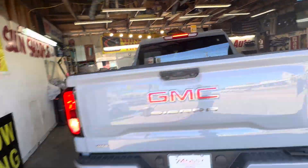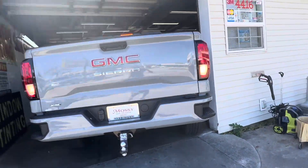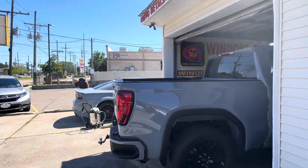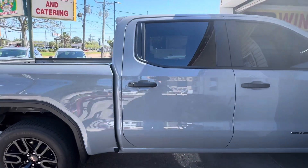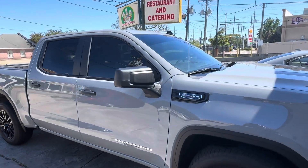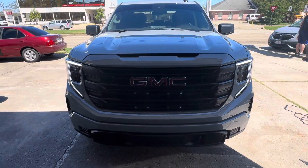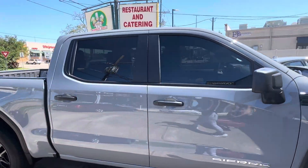Alright, here we go — he's pulling it out of the shop. 2024 GMC Sierra with 20 on the front to match the back, with the limo bar across the front windshield. You can see how that new front end looks.